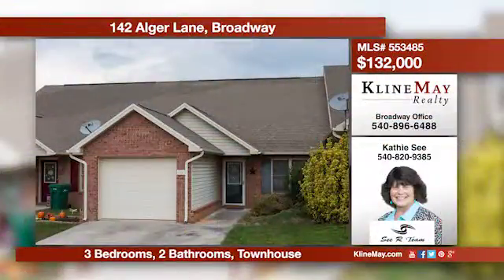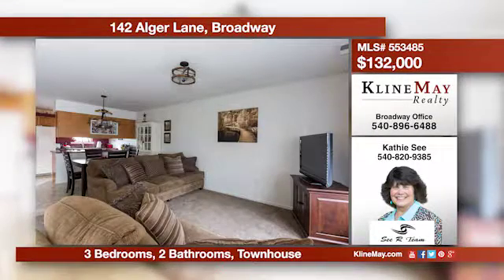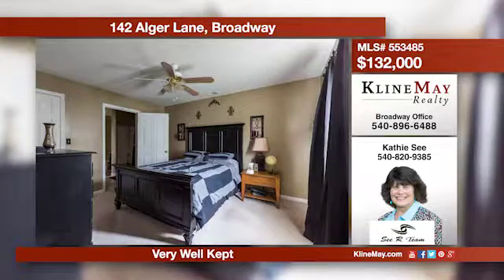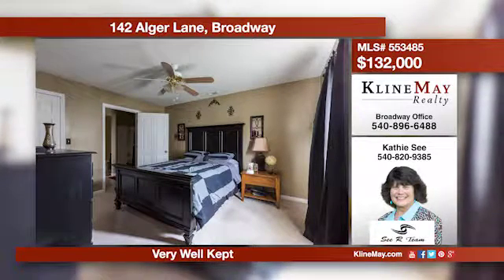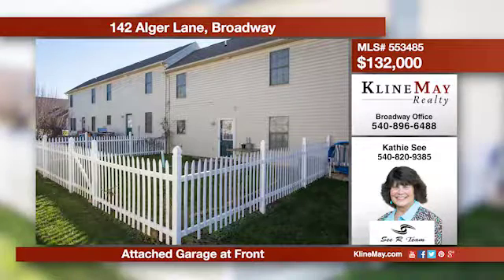Looking to downsize yet not feel cooped up? Lucky for you, this home offers a spacious living room and kitchen with updated appliances, countertops, and a separate dining area. The main floor also hosts a master suite with a full bath. Give Kathy C. a call for more information.